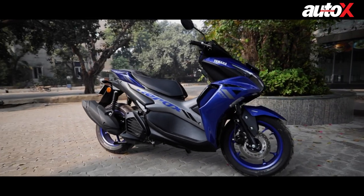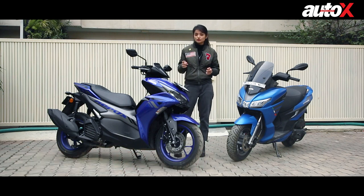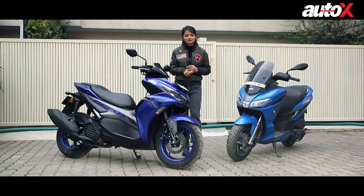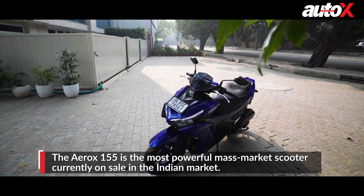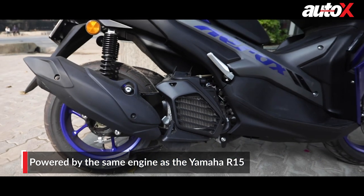Now coming to the Aerox, it's priced at Rs 1.29 lakhs. But for a premium of a couple thousand bucks, you get more storage, more features and more power. But it's not the clear winner yet — not until we test them out. The new Yamaha Aerox 155 is the most powerful mass market scooter currently on sale in the Indian market, because it holds the Yamaha R15's engine in its heart.